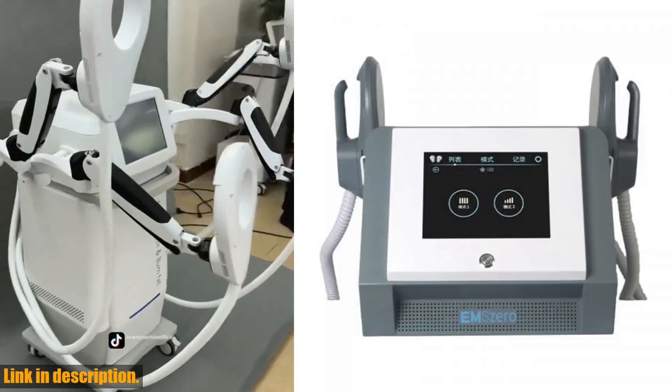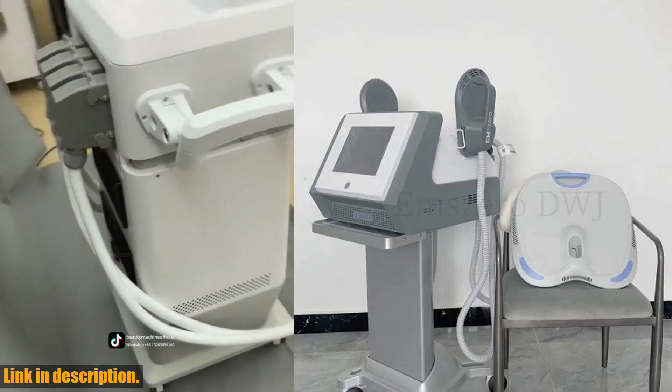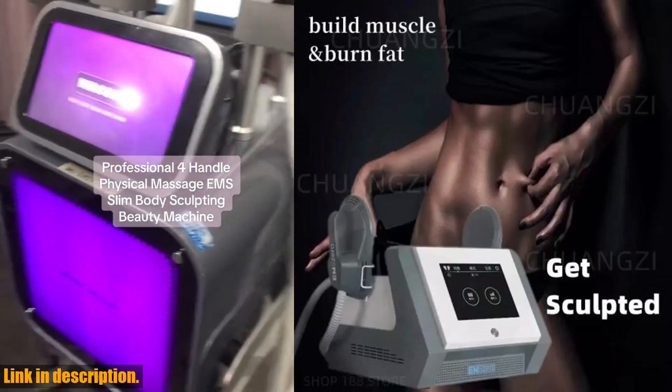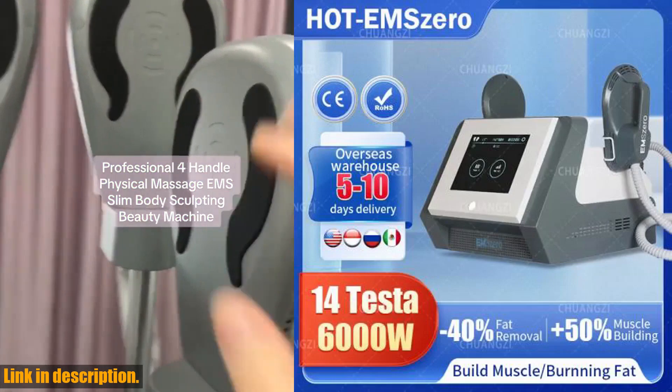The DLSM Slim RF EMS Sculpt Machine Body Muscle Stimulation Fat Emszero Facial Micro Crystals Machines Firming Skin Face Lift Salon — this incredible beauty machine is a game changer and I cannot wait to share all the amazing benefits it has to offer.